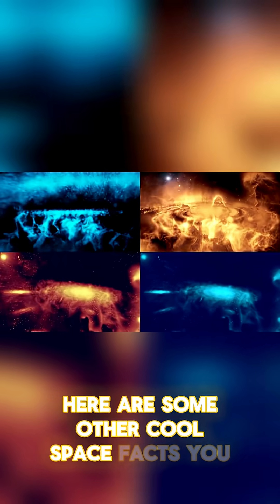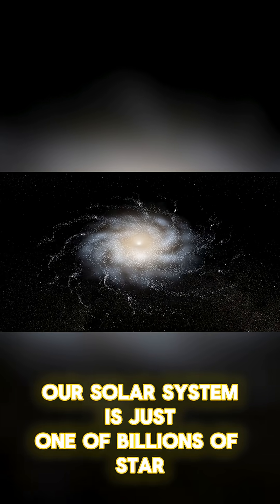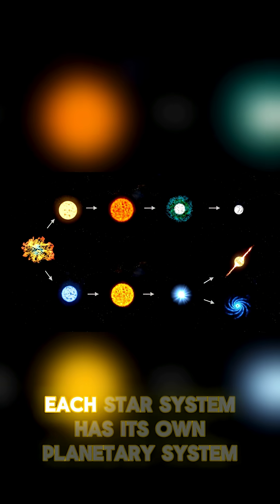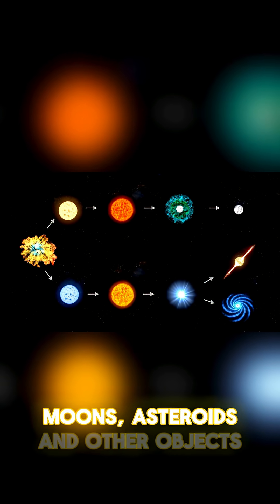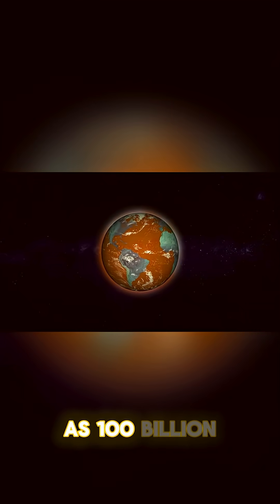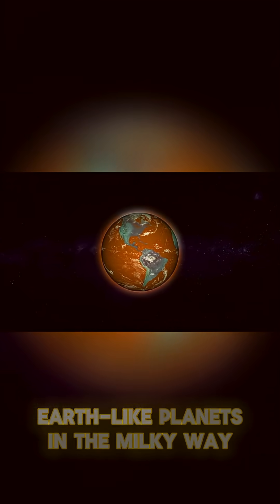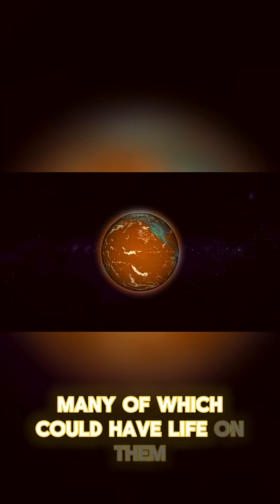Here are some other cool space facts you might not have known. Our solar system is just one of billions of star systems in the Milky Way galaxy. Each star system has its own planetary system, with planets, moons, asteroids, and other objects. Scientists think that there could be as many as 100 billion Earth-like planets in the Milky Way, many of which could have life on them.